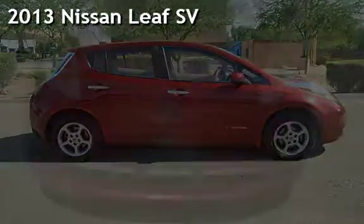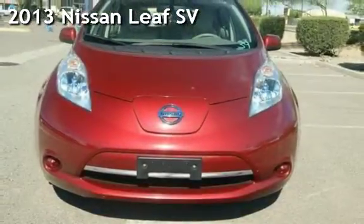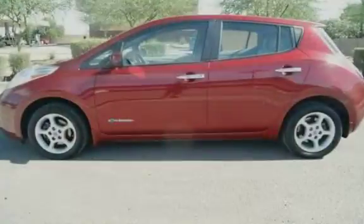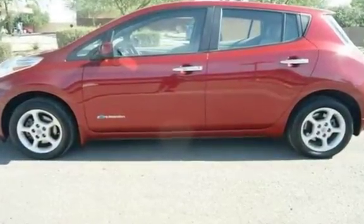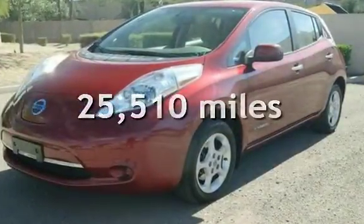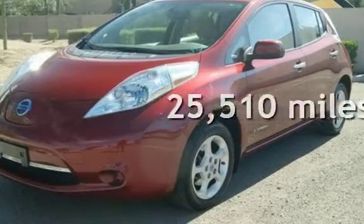Presenting a pre-owned 2013 Nissan Leaf SV. This 4-door hatchback has a 2-cylinder engine, with front-wheel drive, and an automatic transmission. This Nissan is a great value with less than 26,000 miles on the odometer.